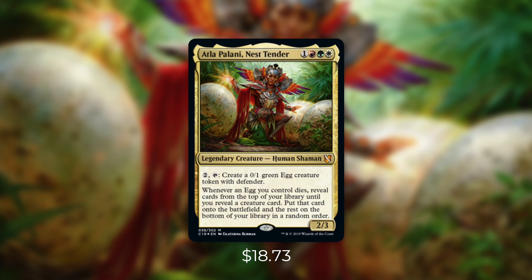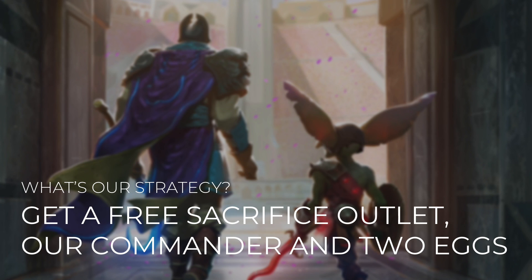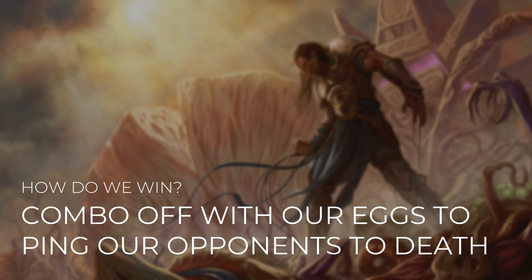Overall, Atla Palani seems like a very powerful and unique commander to build around. Currently her price is quite high, but I expect that to drop as soon as C19 comes out. Since at the time of this recording her cost is over $10, this is going to be a commander-excluded episode. Our strategy is very simple: we just need to get a free sacrifice outlet, our commander, and two eggs onto the battlefield. Our library is going to be full of eggs, so chances are when we sacrifice one, we get another. We're going to combo off with our eggs to ping our opponents to death, chaining from egg to egg until we hit our combo.